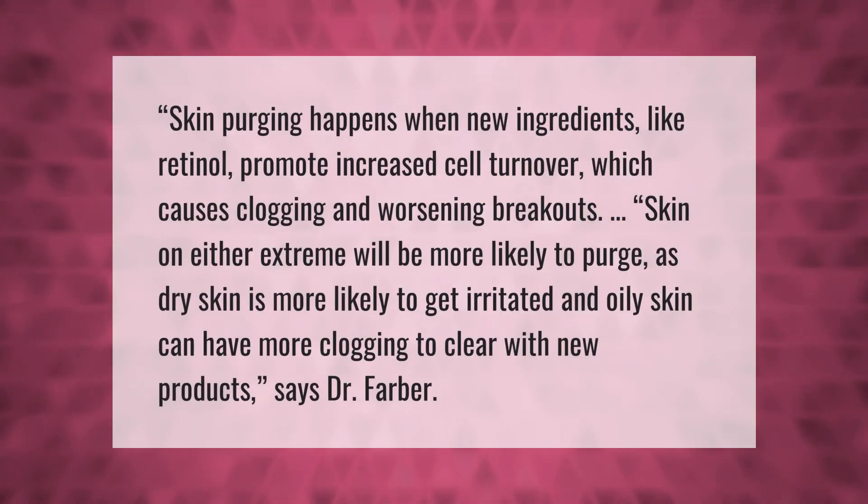Skin purging happens when new ingredients like retinol promote increased cell turnover, which causes clogging and worsening breakouts. Skin on either extreme will be more likely to purge, as dry skin is more likely to get irritated and oily skin can have more clogging to clear with new products, says Dr. Farber.